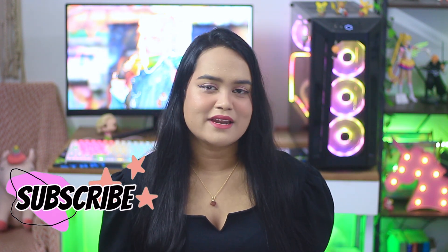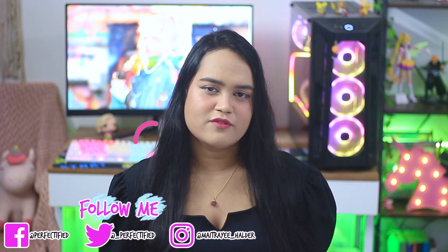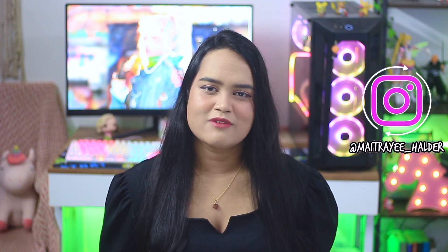Hey guys, if you are seeing this face for the very first time, hi I'm Maitrayee Halder. I do a lot of beauty and skincare related content mixed with a couple of other things I really like, so if you are into that genre then do consider subscribing and hitting the bell notification to get notified every time I upload. Also do not forget to follow me on my social media accounts where I'm most active — including my Instagram where I do live sessions to answer your skincare or other concerns.